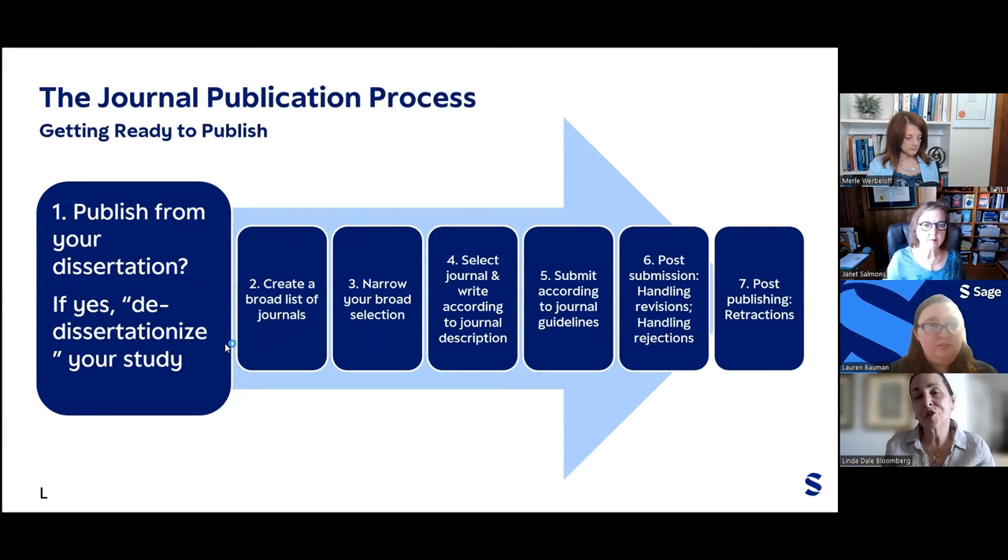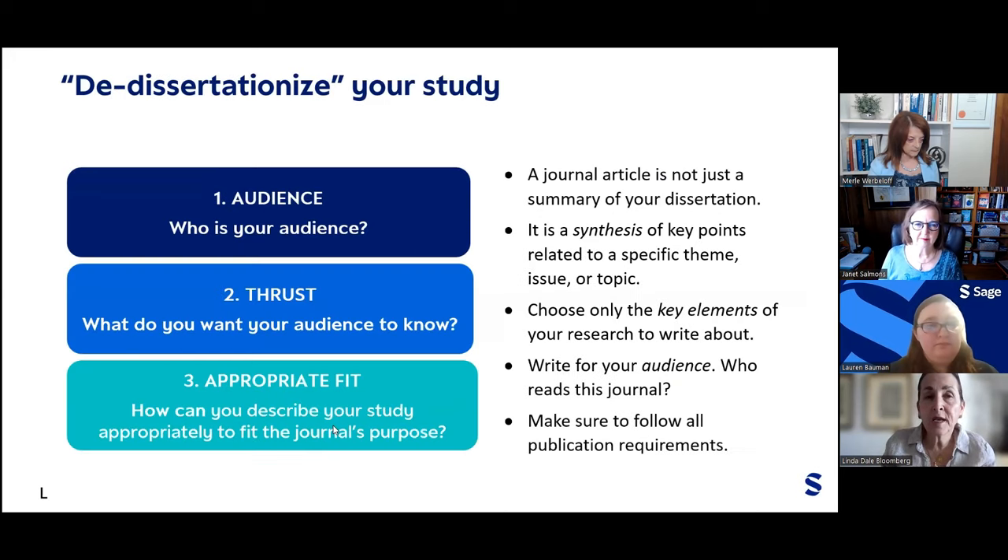Let's start with publishing from your dissertation. In my book I call this 'de-dissertationizing your study.' When publishing from research conducted in an academic program, there are three areas to consider: first, who is your audience? Second, the thrust — what do you want your audience to know? Third, the appropriate fit — how can you lay out your study to fit the journal's requirements? A journal article is not just a summary of your dissertation or thesis. It is a synthesis of the key points related to a specific theme, issue, or topic. You need to choose only the key elements and write specifically for the audience of the journal you select.